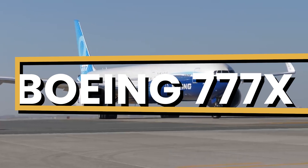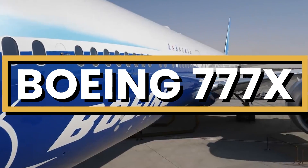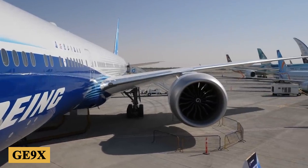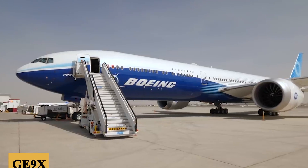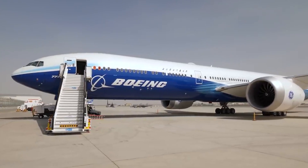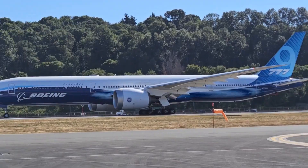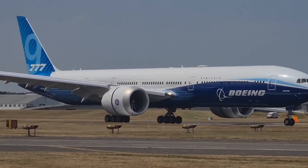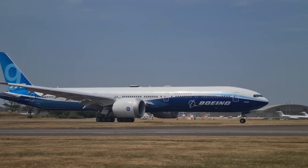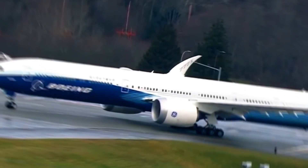This is the Boeing 777X, a colossal embodiment of aviation ingenuity that houses the world's largest commercial aircraft engine, the GE9X. As a derivative of the widely successful Boeing 777 family, the 777X sought to capitalize on its predecessor's legacy while introducing a suite of advancements tailored for the demands of modern air travel. The inception of the program can be traced back to November 2013, when Boeing officially launched it during the Dubai Airshow.